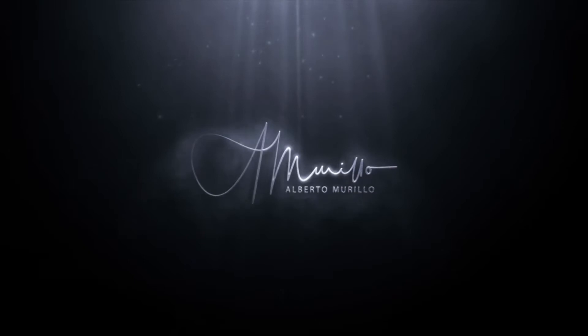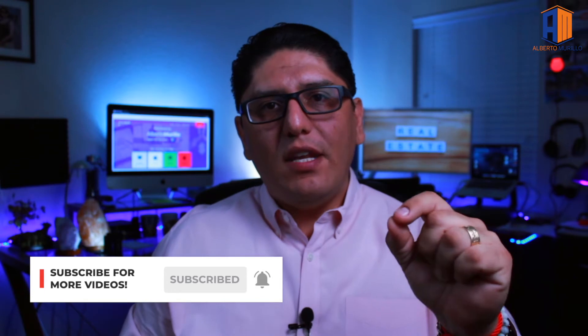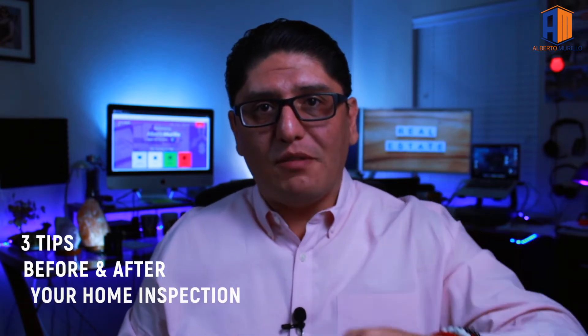Your home inspector will find stuff no matter what — whether it's a brand new home or a used home. Hello everyone, Alberto Murillo, your realtor and go-to investor. Welcome back to another video. Today's video will cover three tips before and after your home inspection.